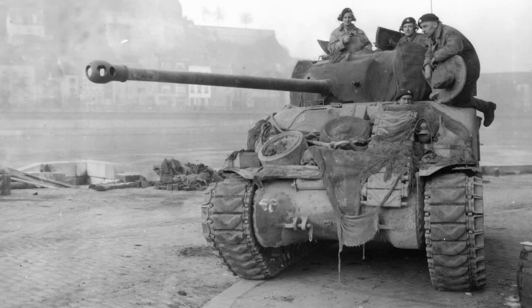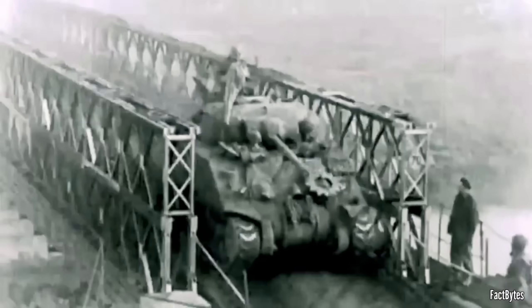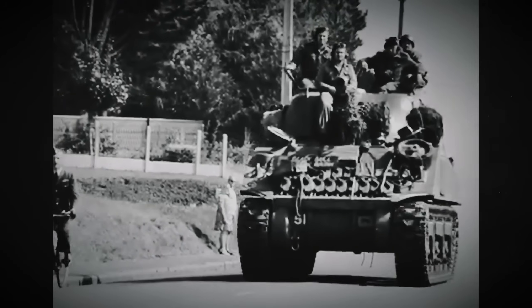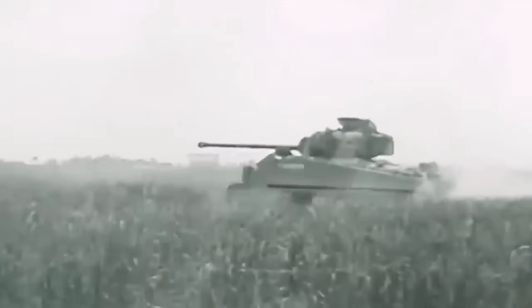The story of this tank is pretty short, but trust me, it's turbulent, with quite a few ups and downs. If you know anything about World War II tanks, you have surely heard about it, but today you're going to see its real story, and in the end, be the judge of how truly good or bad this tank really was. So let's start from the very beginning.